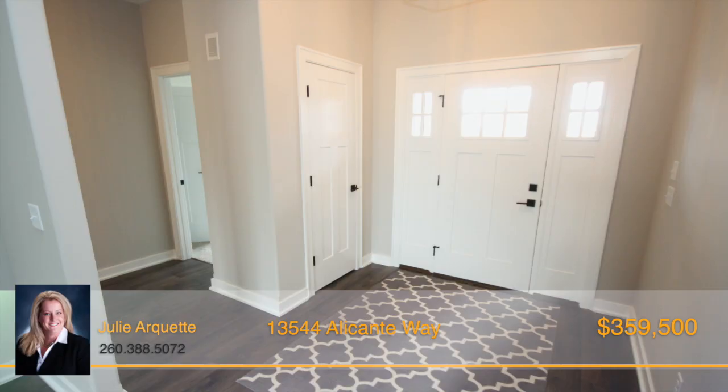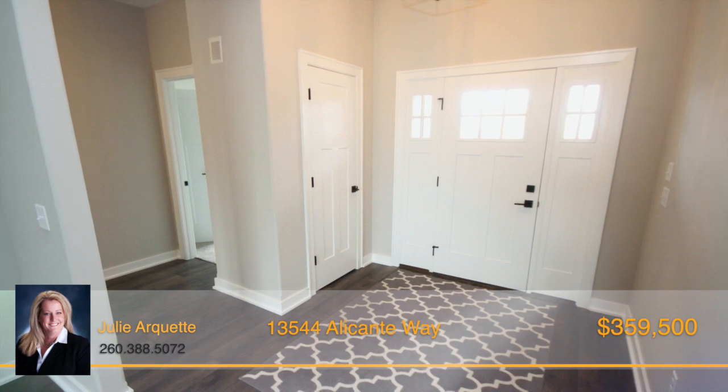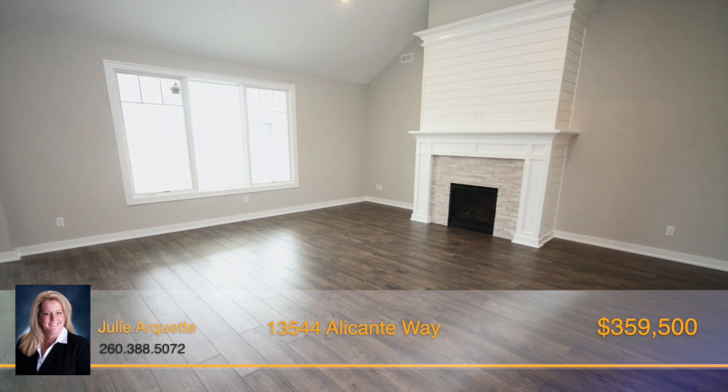The beautiful front porch greets you and invites you into the wide foyer that leads way through an arched doorway to the spacious great room with fireplace and a wall of windows offering wonderful natural light.